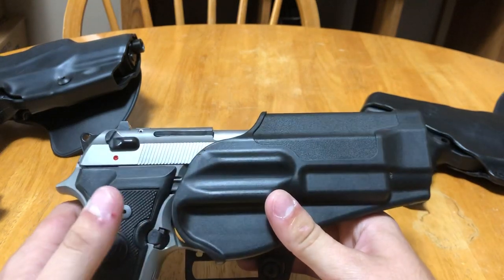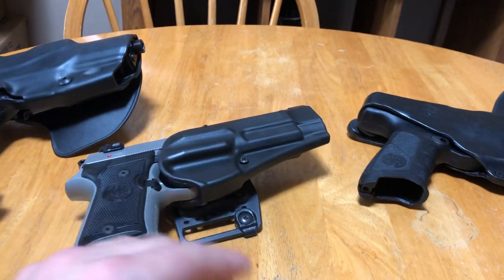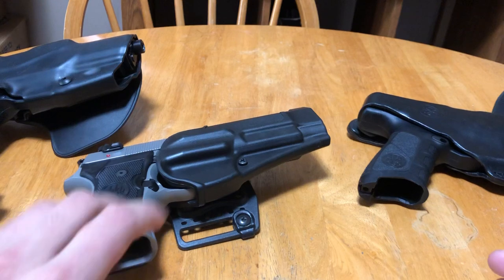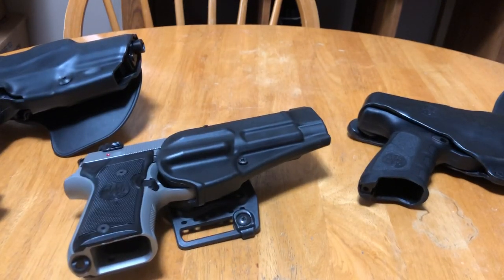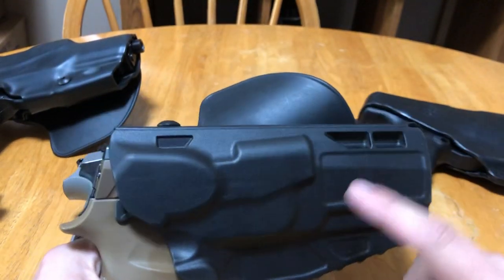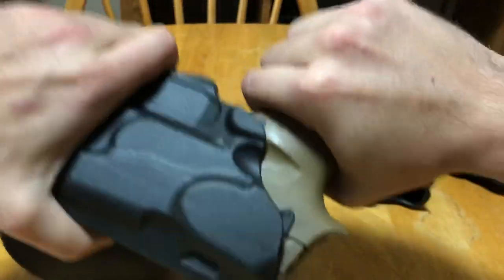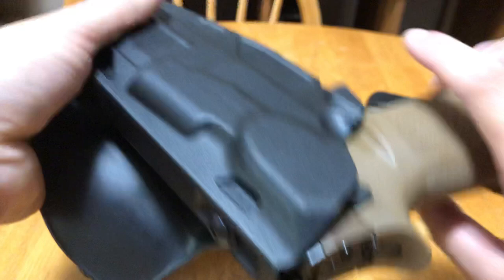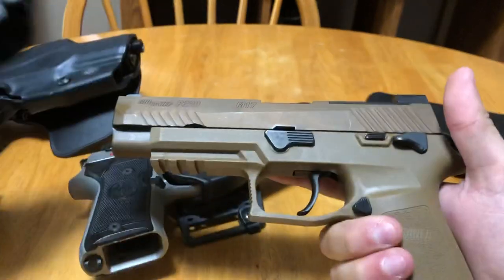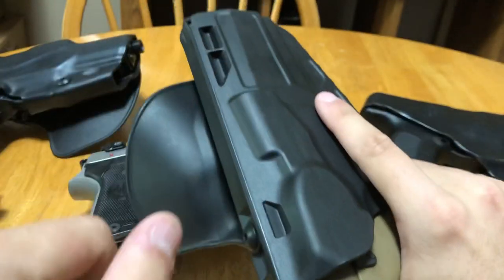To a company like Safariland, this basic holster is a level nothing — it isn't anything to them. A level one holster to Safariland goes by levels of active retention, not just how it retains the gun. So to Safariland, something like this ALS here is a level one. To most other manufacturers, this would actually be considered a level two. To Safariland it's a level one because it has one level of active retention — the gun is locked in place. As soon as I push this down, it releases the gun. Now the gun's free and ready to use.